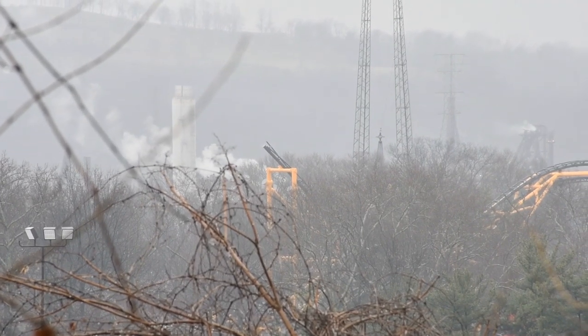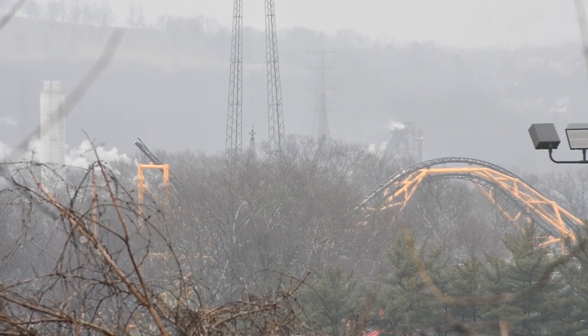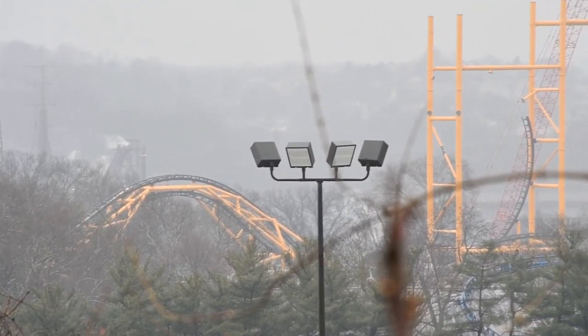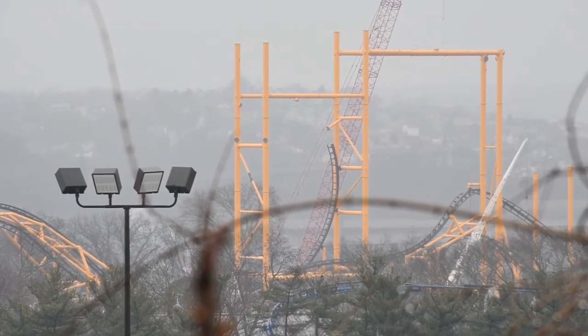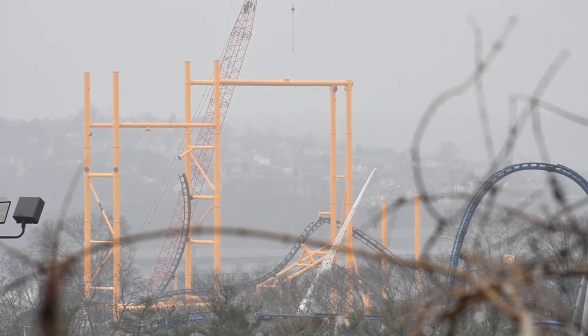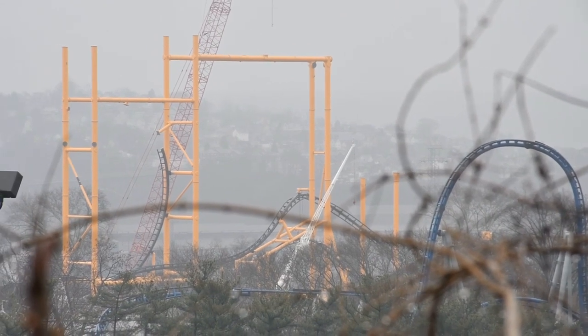I have an awesome construction update for you guys on Steel Curtain at Kennywood. This construction update comes from coaster_edge on Instagram — huge thank you for grabbing the footage and for joining the influencer team. As you can see, Steel Curtain's got some awesome progress on it.